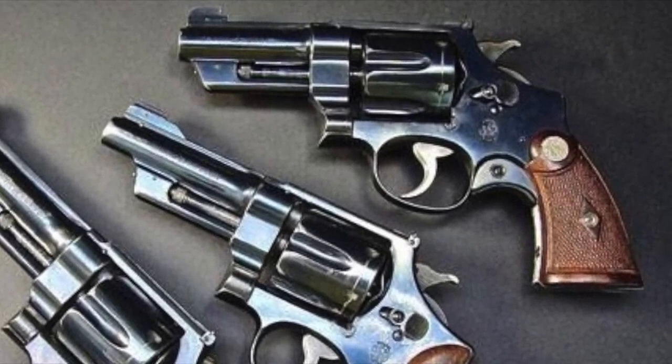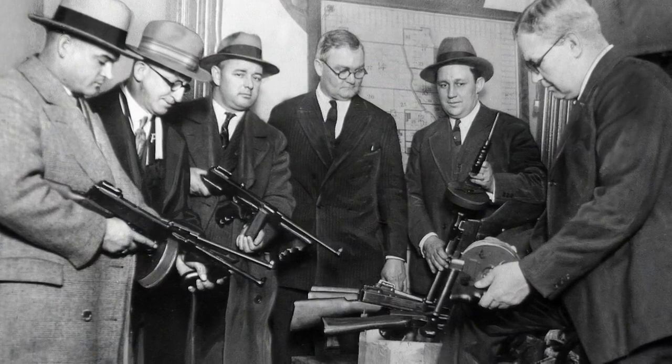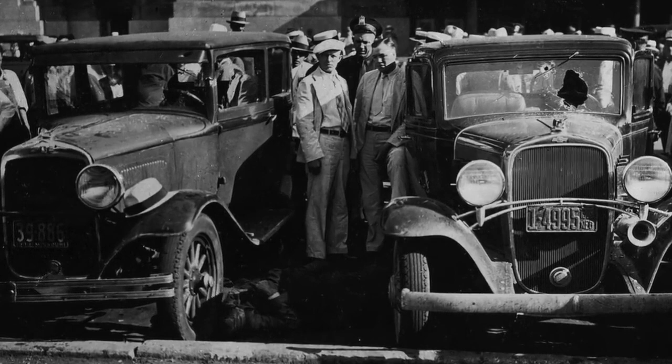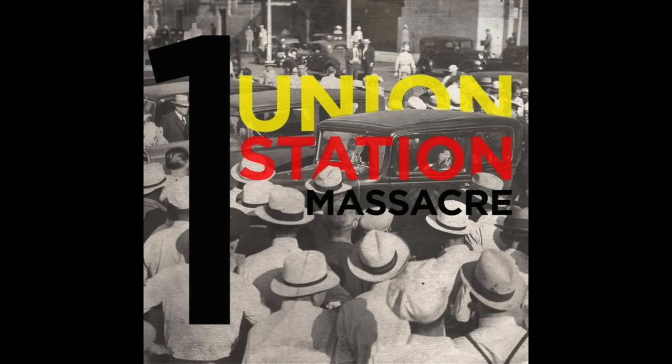Number ten: while the FBI was the first federal agency to use the .357 Registered Magnum, it was the Kansas City Police that was the very first police department to adopt it, using the model with a four-inch barrel. They used it to fight organized crime syndicates in Kansas City, including figures like Charles Carolla, Charles Banaggia, and Tom Pendergast — with one of the most famous gunfights occurring at Union Station in downtown Kansas City.